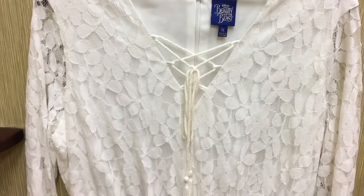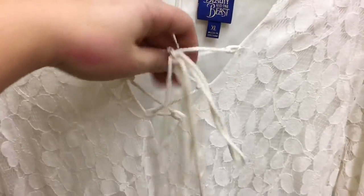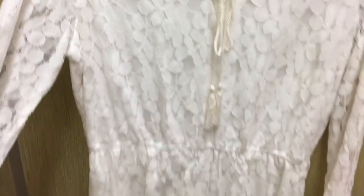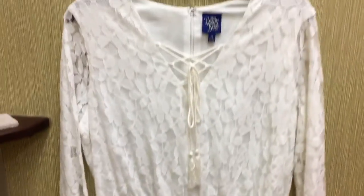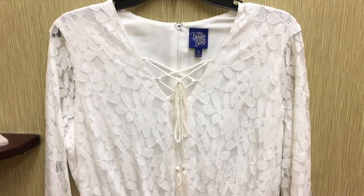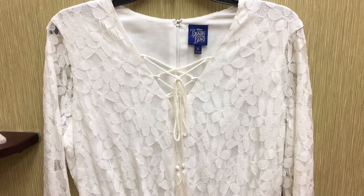They did include a romper in this collection. It's got that very trendy tie up and then it's all white lace, with little ruffles at the bottom of the shorts. I just know right off this isn't going to work for me, so I'm not going to try it.